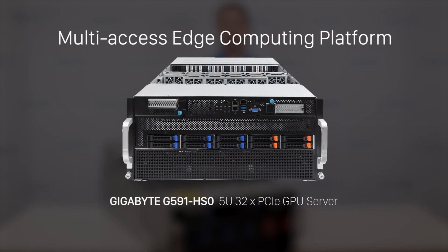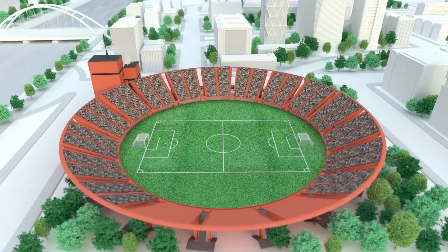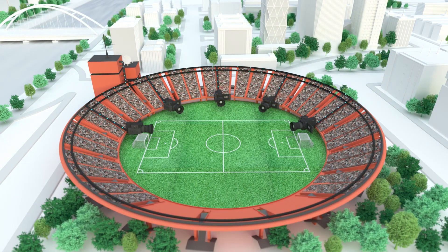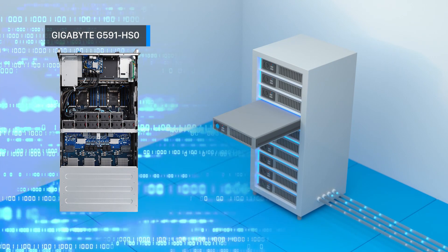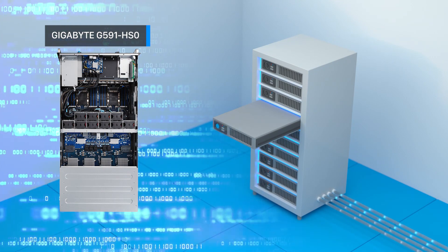The key to supporting these high bandwidth and low latency requirements will be to build a mobile edge computing platform based on Gigabyte server hardware. High resolution cameras located around the stadium will stream directly to an edge server cluster, which will then perform stitching and processing to create the 360 degree video feed.